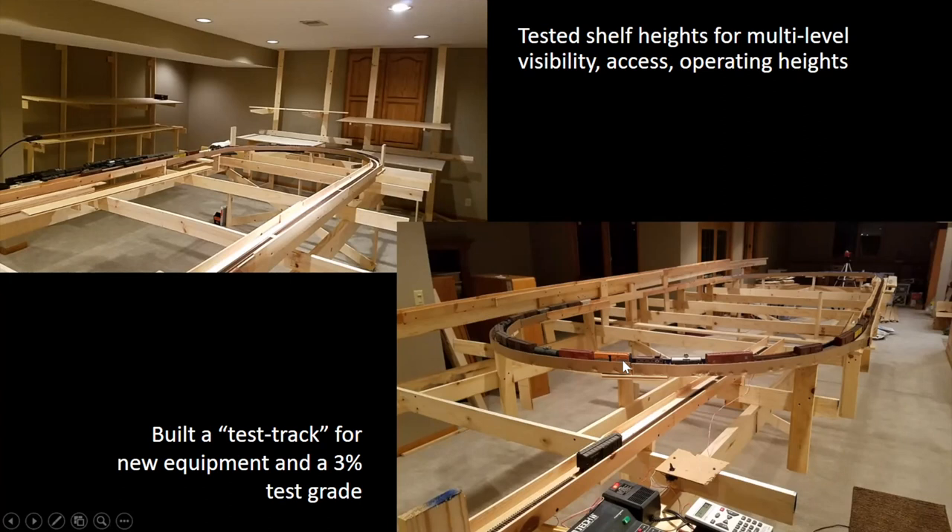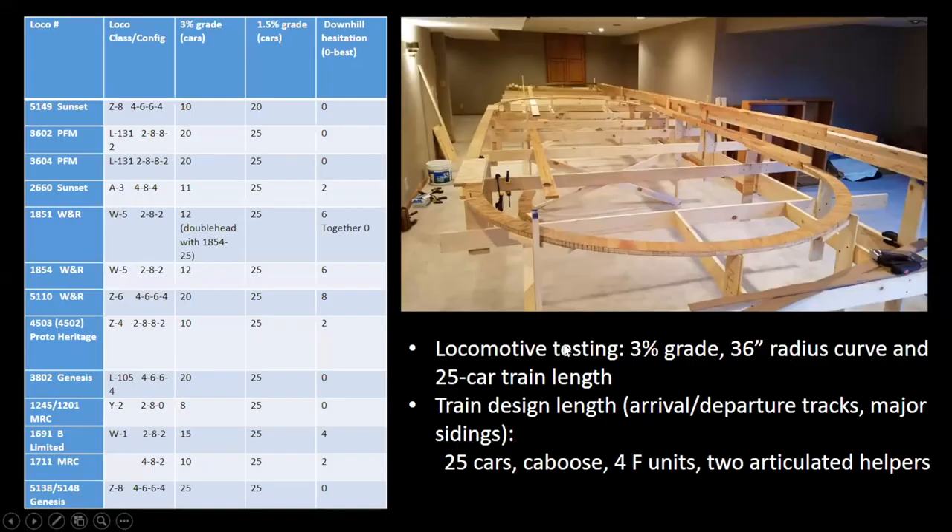We had an oval here to test things. I was finally dipping my toe into the brass locomotive scenario in life, and I wanted to be able to try them as I bought them. We also had a 3% grade modeled because I wanted to see how all these locomotives were going to do on that grade — not just what you could pull up the grade, but also the downhill hesitation. A lot of times the gearing, even on some diesels, is loose enough that you get a lot of bucking.